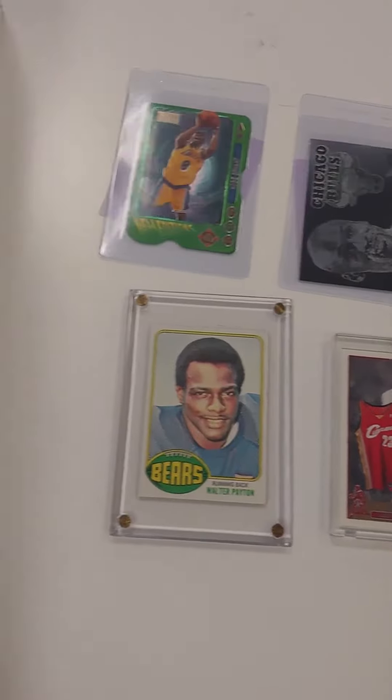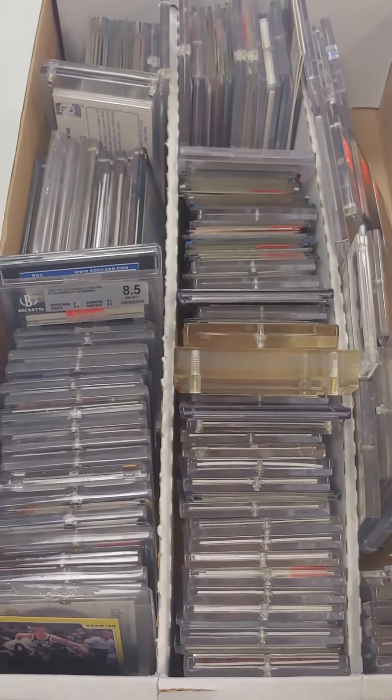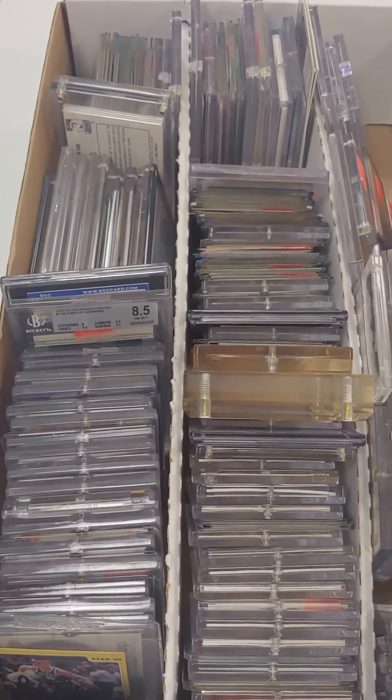So we're looking for sports cards. If you have some, call us today because we are on the hunt and we're only getting more and more that are awesome at memorabilia.expert.